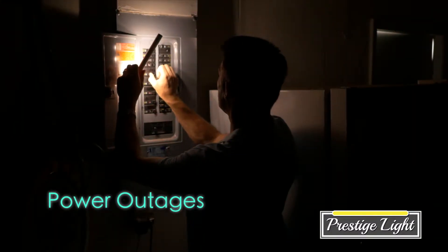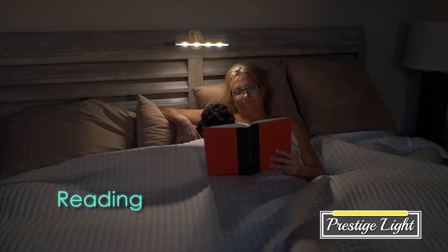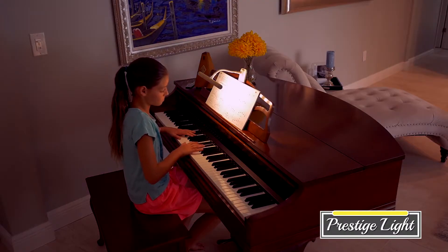Prestige Light is also perfect for a power outage and for studying at your desk. And reading a book in bed? It's the best. Stick it virtually anywhere for beautiful accent lighting for the kitchen or anywhere else around the house.